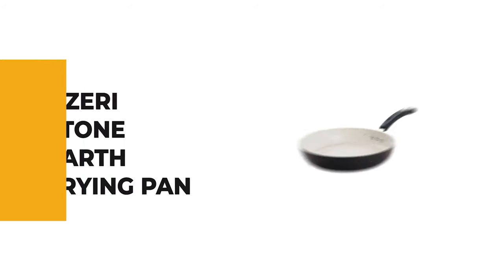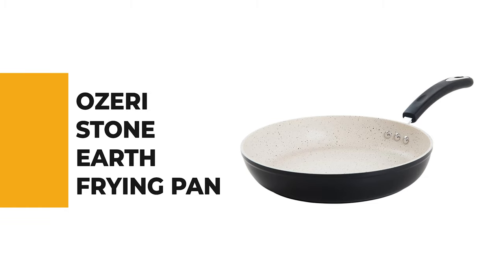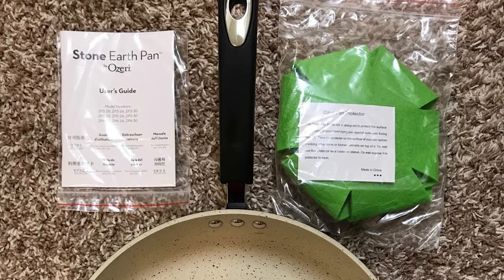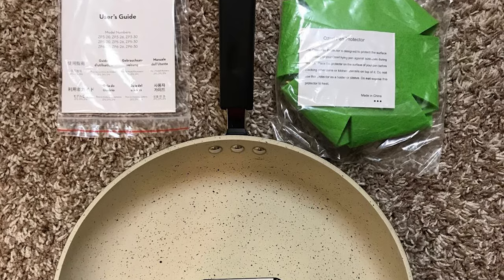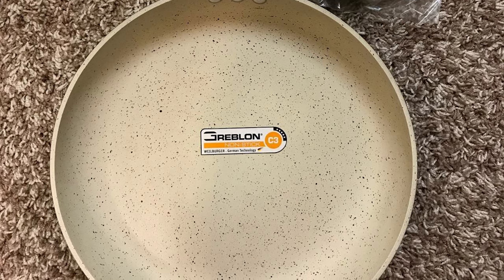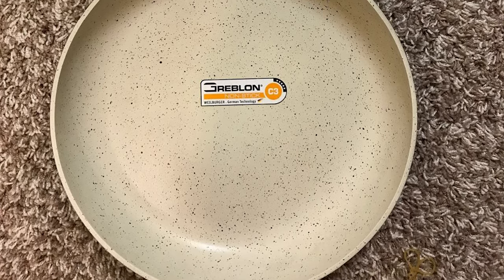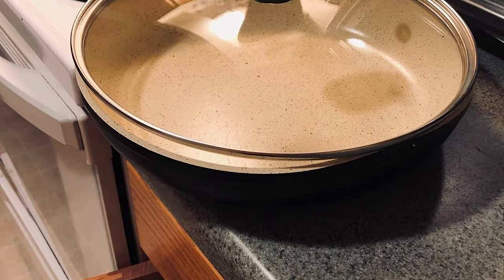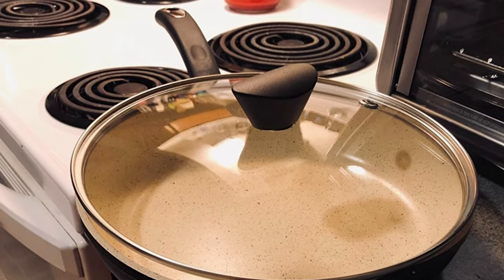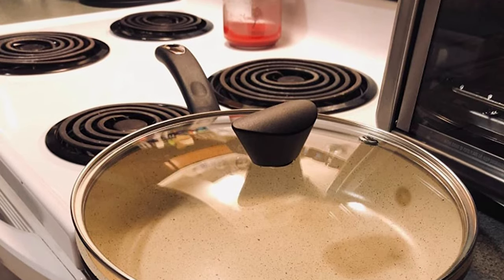From performance to price, from design to durability, the last product on our list is the best of all we've reviewed. Number 1 is the Osery Stone Earth Frying Pan. If you love things made in Germany, this is the ideal pick. Utilizing a custom-formulated stone-derived coating from Germany, the Stone Earth frying pan by Osery delivers nonstick perfection while remaining free of toxic substances such as APEO, JANEX, fluorinated chemicals, PFBS, PFOS, PFOA, NMP, and NEP.